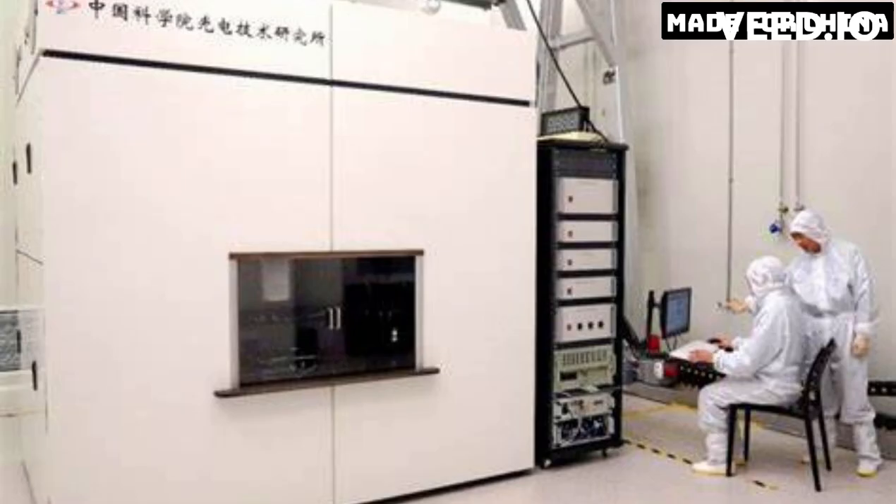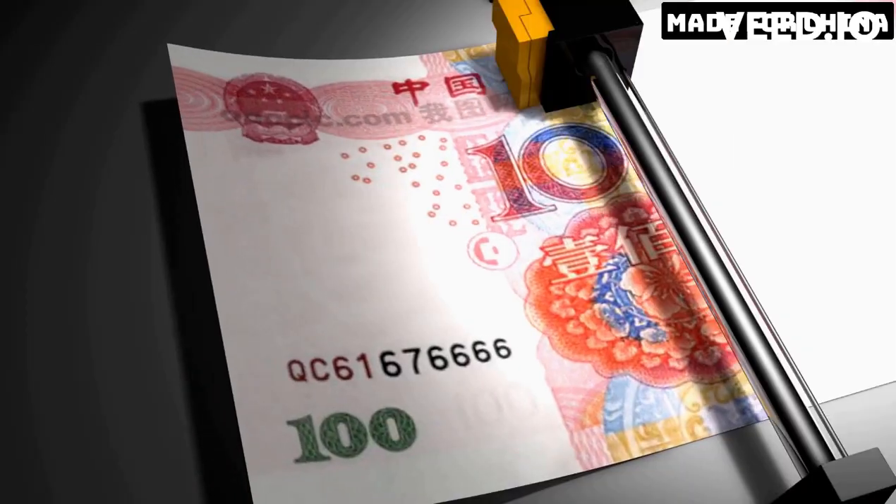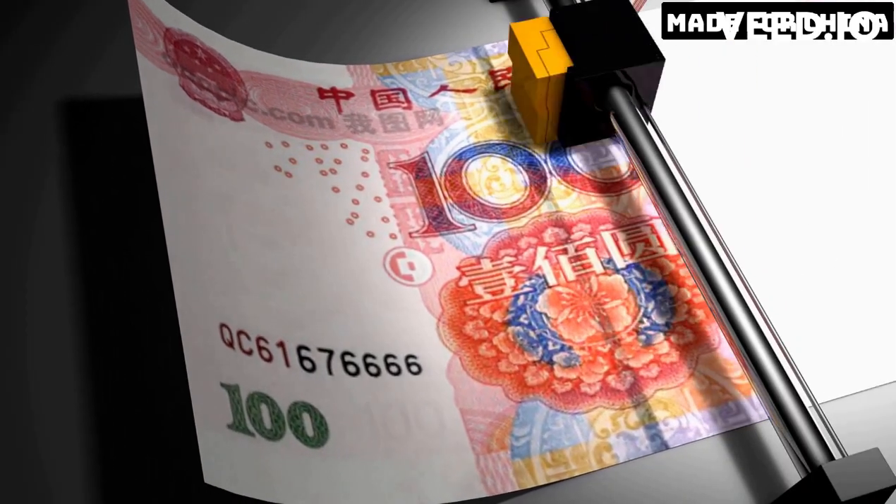The impact of this new machine is enormous. With the ability to create chips with a smaller feature size, electronic devices can become even more powerful and efficient. This technology could be used in the creation of advanced artificial intelligence systems, 5G networks, and even autonomous vehicles.